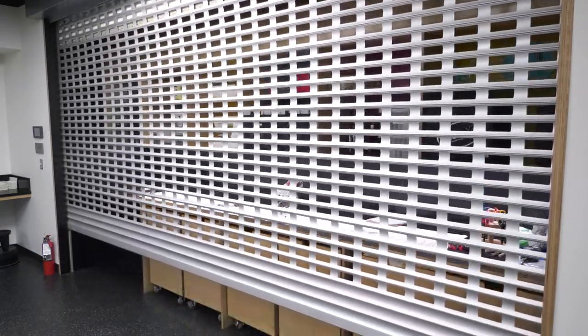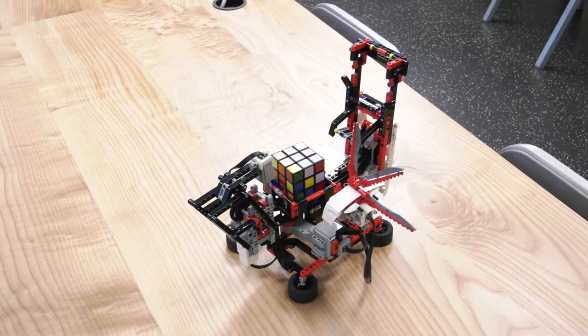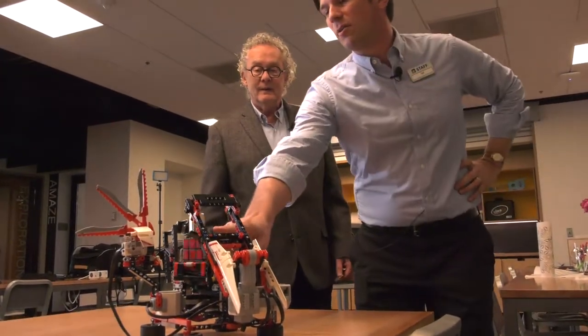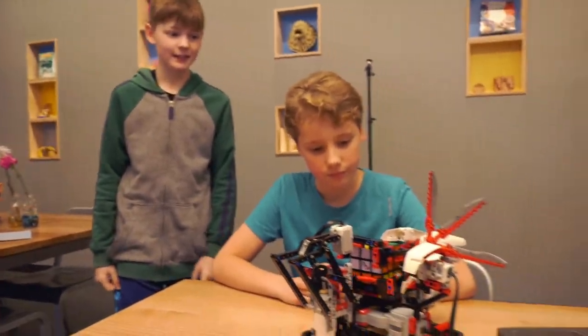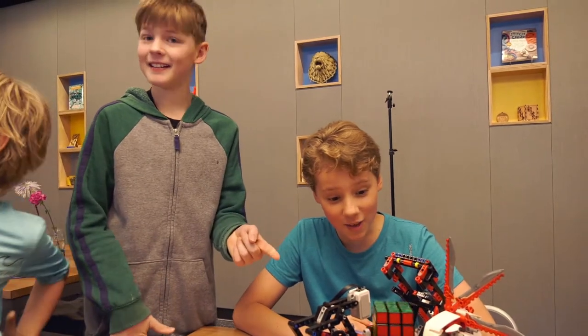There is definitely a lot here that everyone can enjoy, like a robot that solves a Rubik's Cube puzzle — and it solves it much faster than a lot of us might. Take a look at these faces. Whether they solve it themselves or not, watching this robot is a lot of fun. That is awesome!